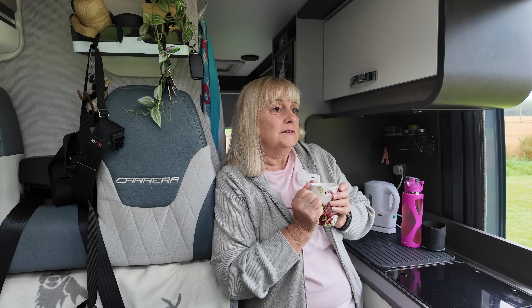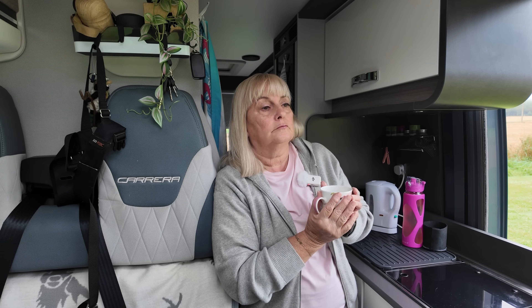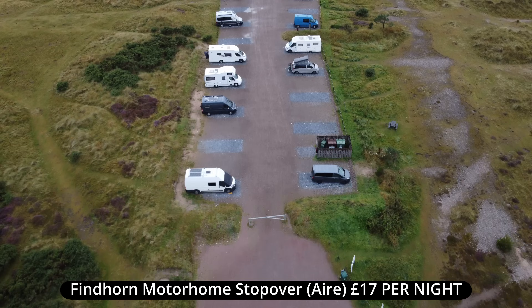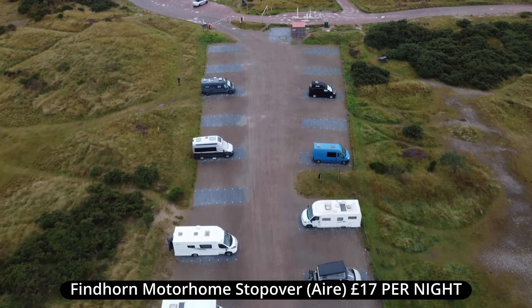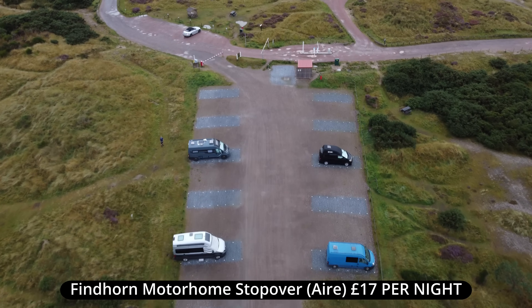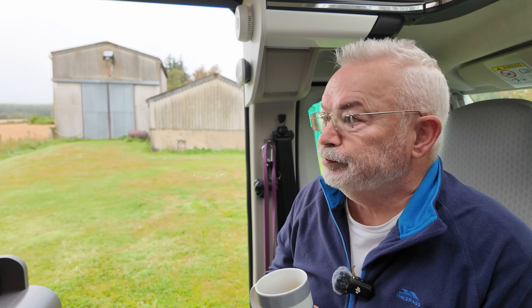Pretty dark at night though. How do you think it compares to the Findhorn site? That was a motorhome aire at £17 — had toilets and the location, but didn't have electric hookup. Well, we'll just finish our coffees and get on the road.